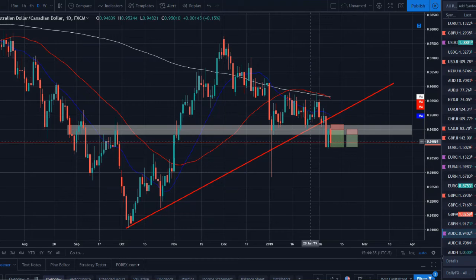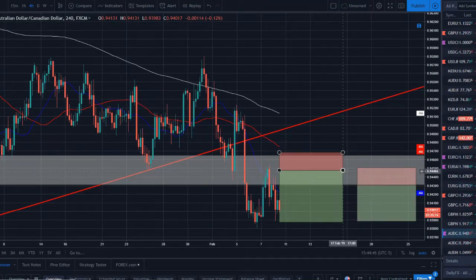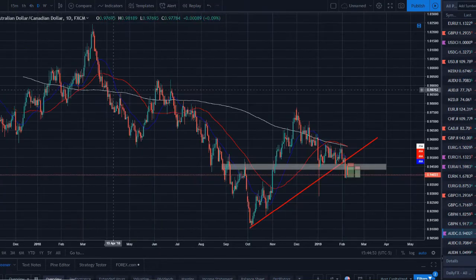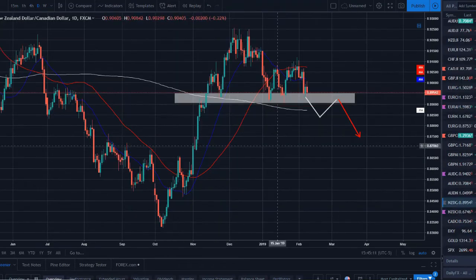AUD/CAD has broken a strong support and a strong trend line. A strategy I was testing this morning worked out nicely — price came up to retest the zone and then moved all the way down to our take profit on both entries. Looking left, this is a strong zone — price broke below it, retested it, and has now moved lower. I do think it has the momentum to continue the bearish sell-off into next week, riding this Aussie weakness we're seeing.